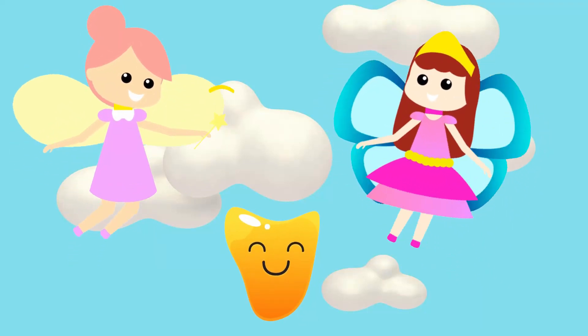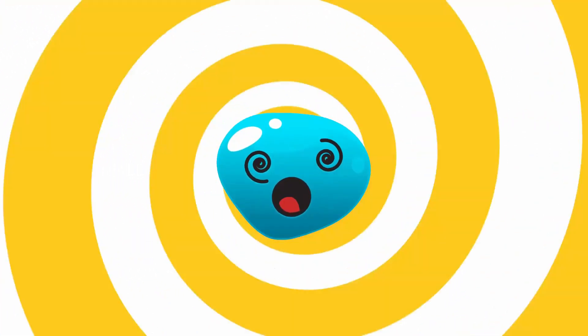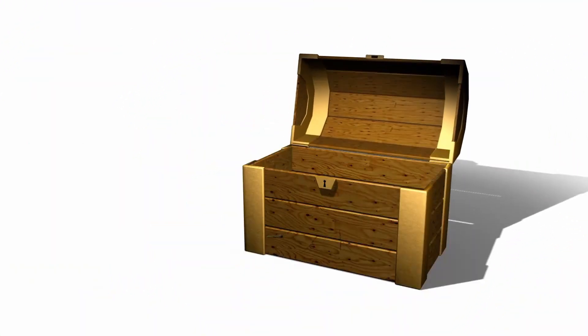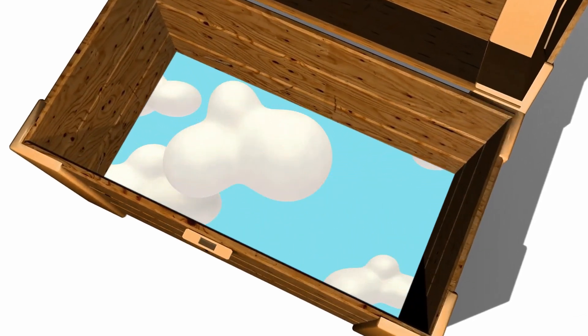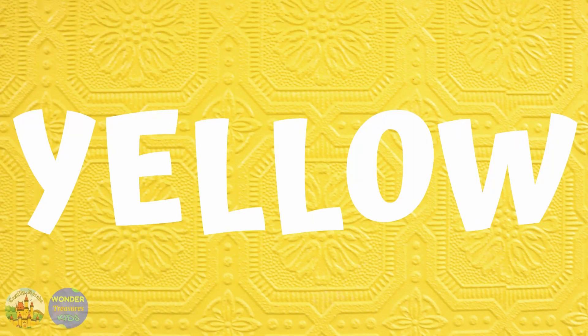Hi! Are you ready to learn and have fun? Welcome to Wonder Treasures Kids Yellow. Hello kids! Today we are going to learn about the color yellow. I like the color yellow. It's bright and joyful.